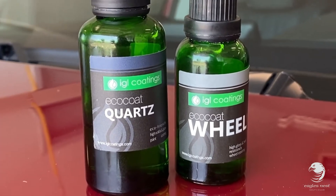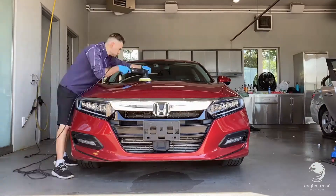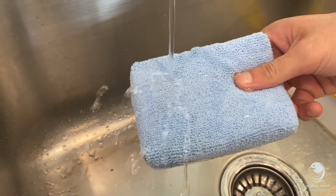IGL Ceramic is our low VOC, high solid coating. The result is an increase in the paint's reflectivity and resistance against harsh chemicals, micro-marring, and dullness, and it lasts up to two years.